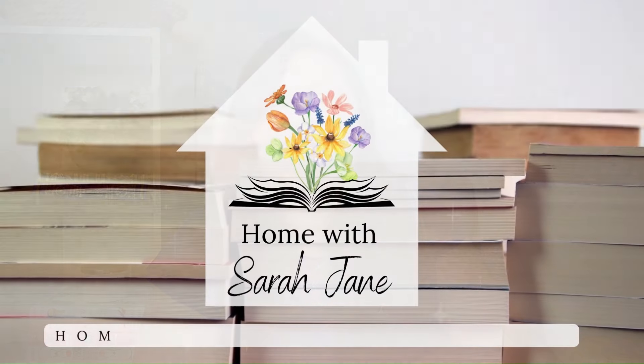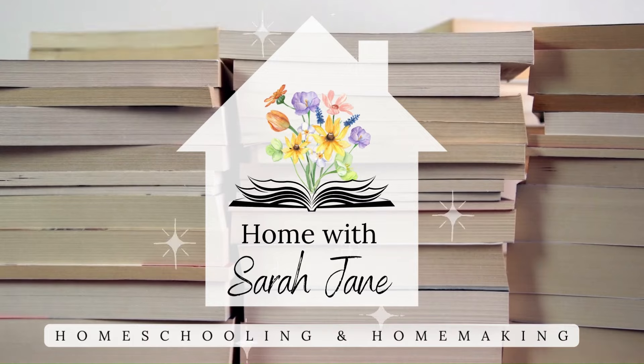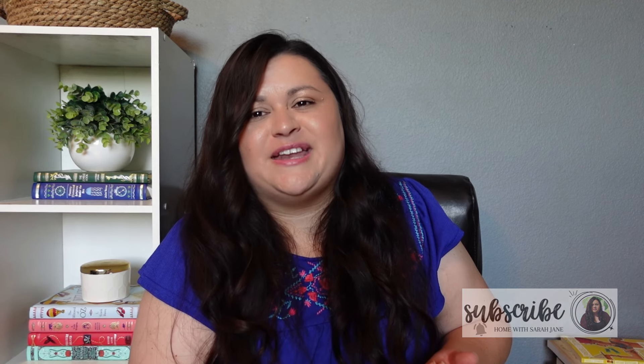Hello and welcome to Home with Sarah Jane. In today's video I am sharing my Amazon Back to School Haul part 2. If you are new here, hello and welcome. My name is Sarah and I'm a homeschooling mom to two girls ages 12 and 15. And if you are a returning subscriber, thank you so much for stopping by once again. I did already share part 1 and that had a lot of back to school supplies and a few random home supplies in it. I will link that video down below if you're interested.